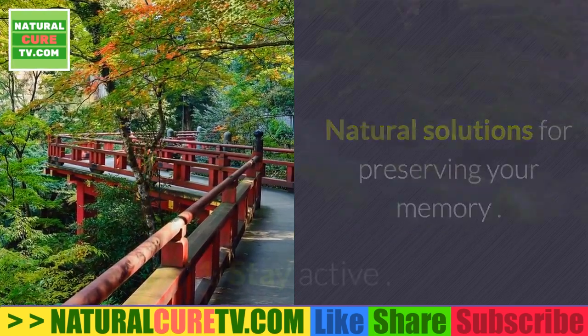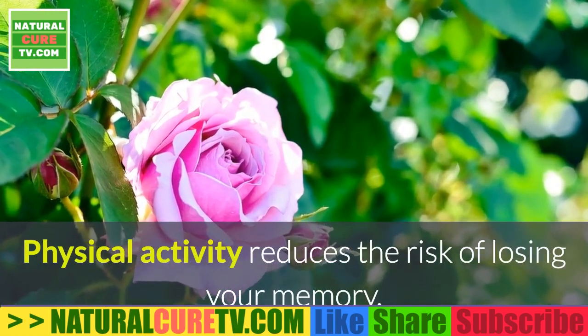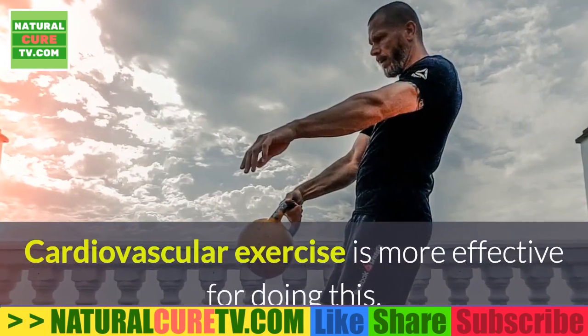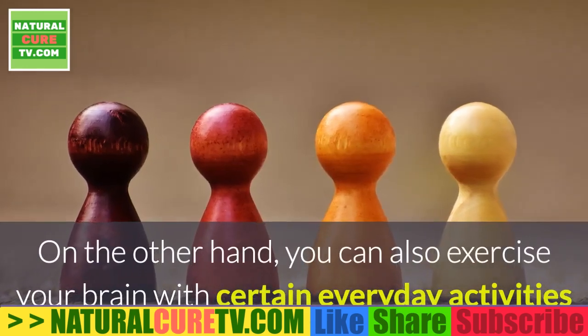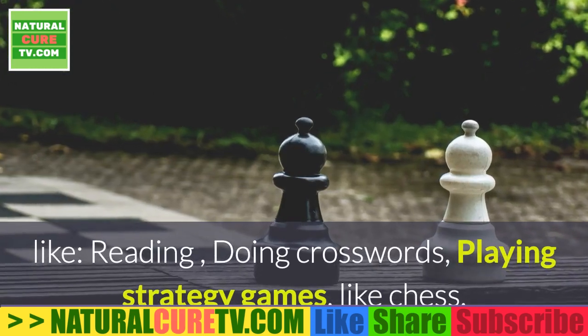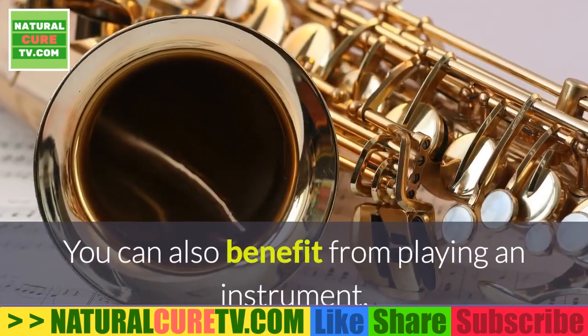Natural solution one: stay active. Physical activity reduces the risk of losing your memory and stimulates the production of new brain cells. Cardiovascular exercise is most effective for this. You can also exercise your brain with everyday activities like reading, doing crosswords, or playing strategy games like chess.